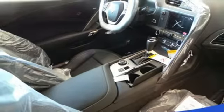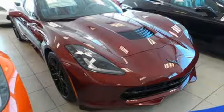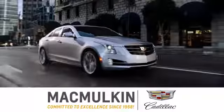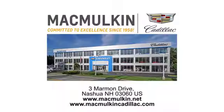There's more than a century of ingenuity and significance in every Chevy. Hurry in today for a test drive. Call, click, or stop into McMulkin Cadillac today — we've been committed to excellence since 1958.